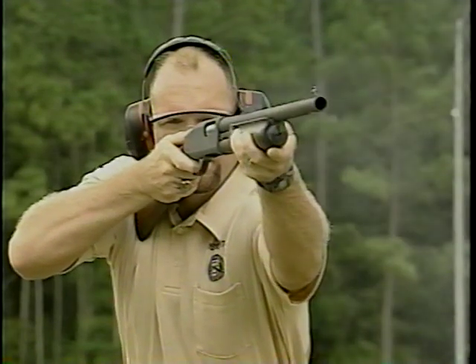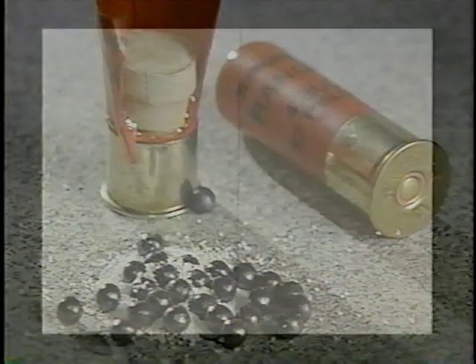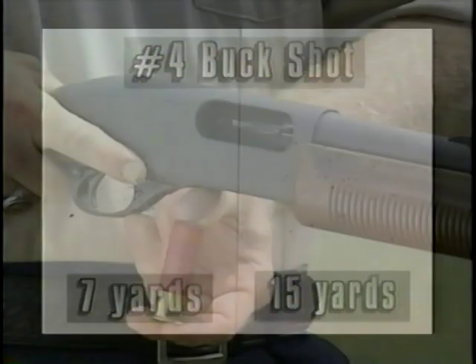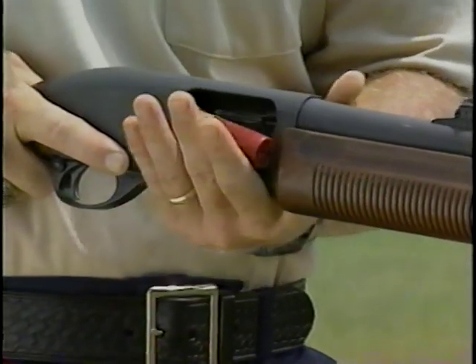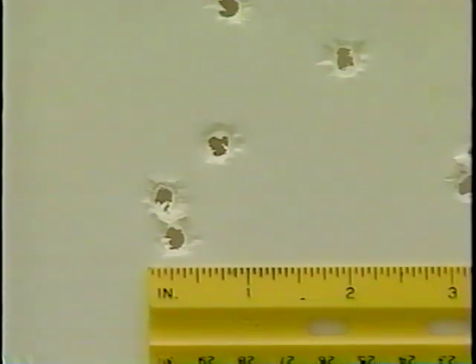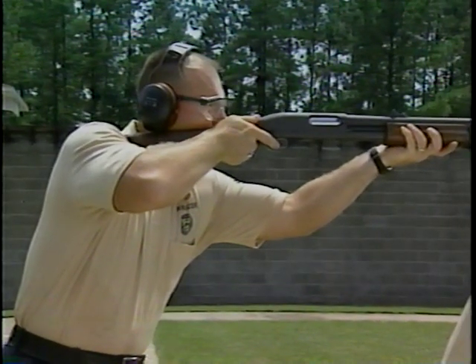Now let's look at the patterns you get with other conventional ammunition. Buckshot with its larger pellet size is even more effective. Here are the shot patterns using number four buckshot at seven and 15 yards. Tactical buckshot will hold an even tighter pattern than its conventional counterpart. Various size buckshot is typically used by law enforcement. The thing to remember is larger pellet size results in greater stopping power. However, buckshot pellets are typically very limited in range.